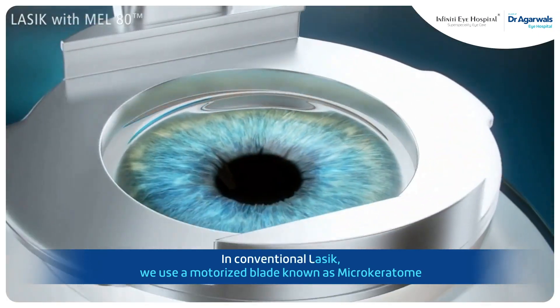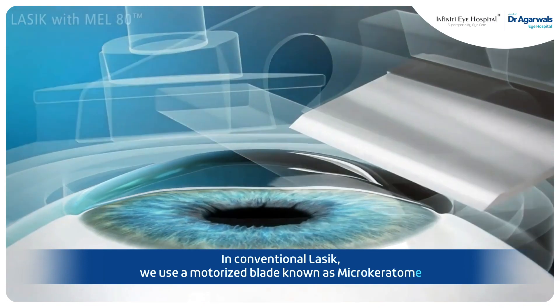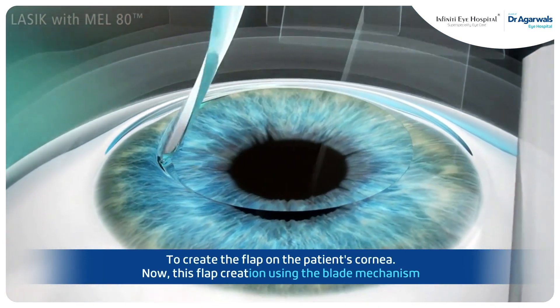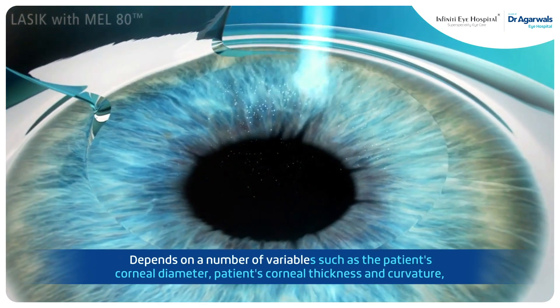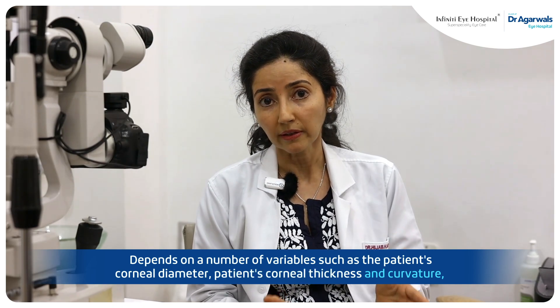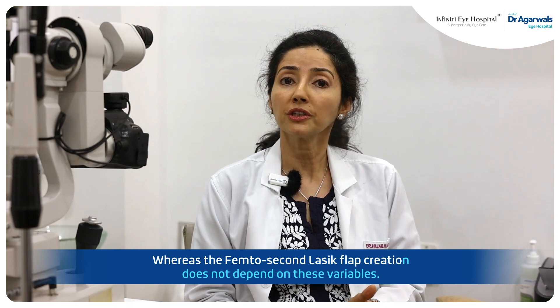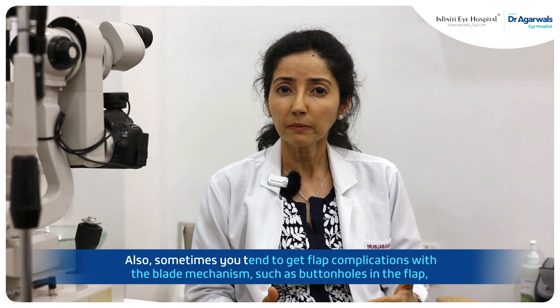In conventional LASIK, we use a motorized blade known as a microkeratome to create the flap on the patient's cornea. This flap creation using the blade mechanism depends on a number of variables such as the patient's corneal diameter, corneal thickness, and curvature, whereas the femtosecond LASIK flap creation does not depend on these variables.